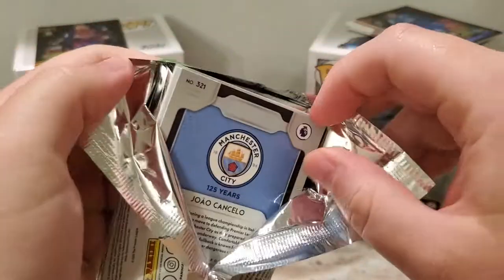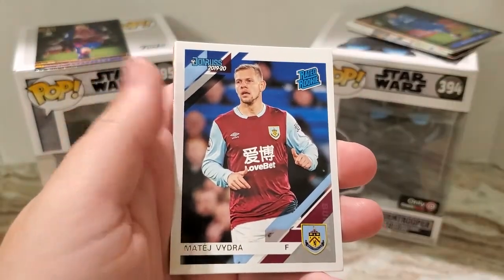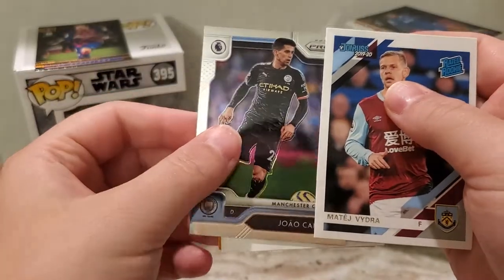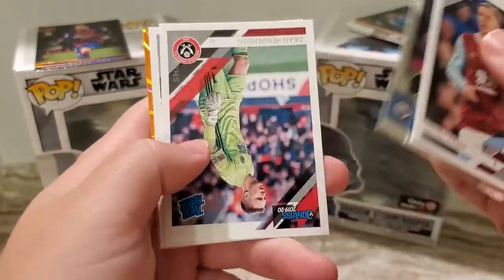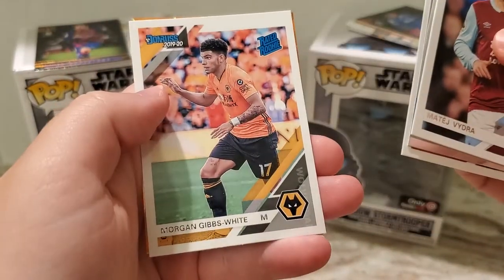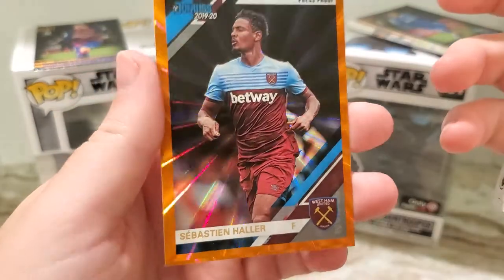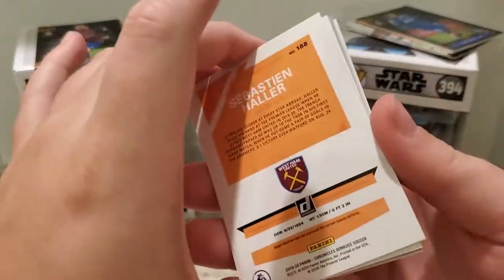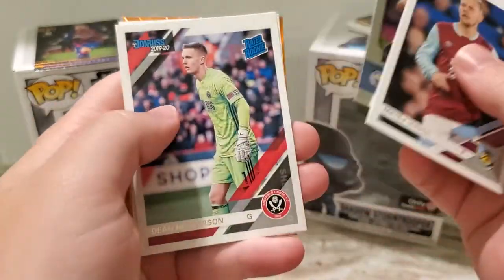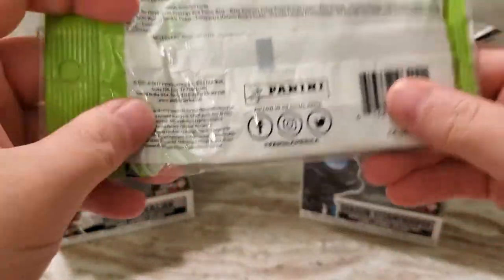Pack number three — the final pack from the first value pack. There's like an orange looking thing back there. Really nice prism. I'm sure if you got a big name in the prism it would just be a crazy price. Dean Henderson. Morgan Gibbs White. And Sebastian Holler for West Ham. The orange — crazy looking one, that's a nice card. A bunch of rated rookies there so that's awesome. Not a big Man City fan — I pull for Liverpool and Bayern Munich.